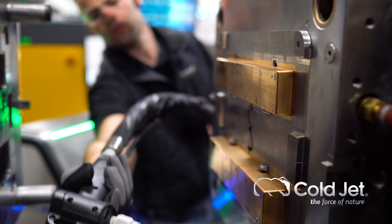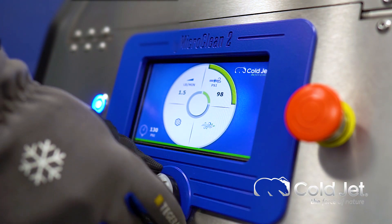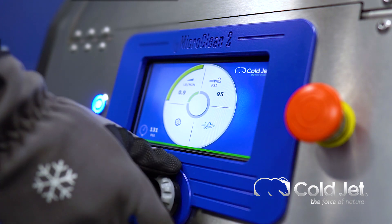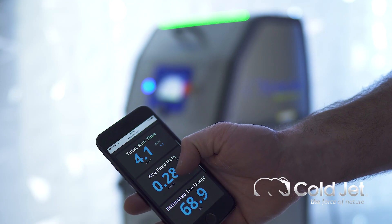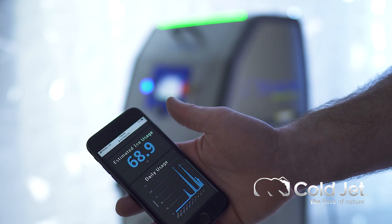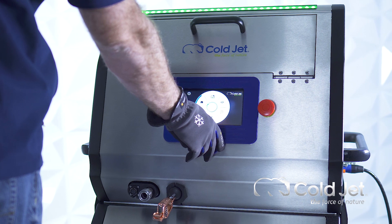We also improved the blasting experience. The 7-inch LCD color display allows you to quickly view and adjust all blasting parameters, including the exact level of your dry ice. The Micro Clean 2 is smarter with the introduction of IoT connectivity — you can now remotely monitor your machine and record diagnostics via Cold Jet Connect.